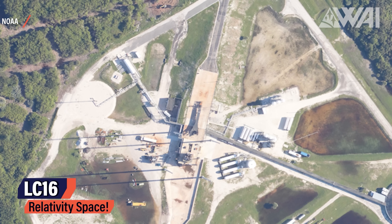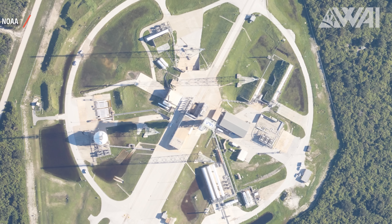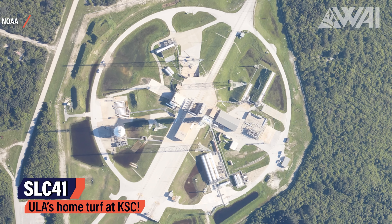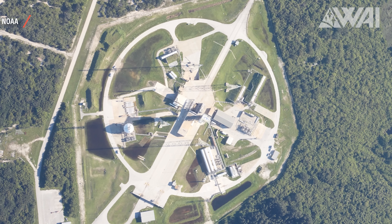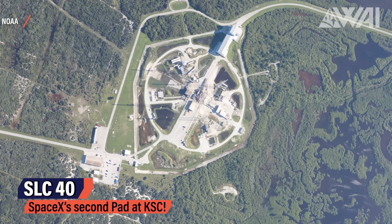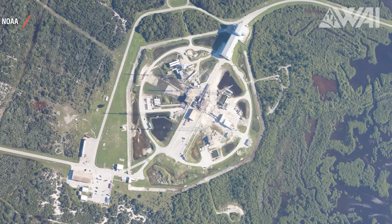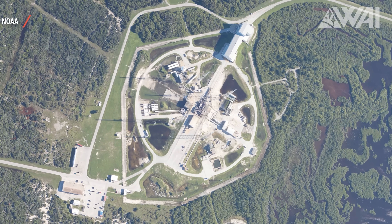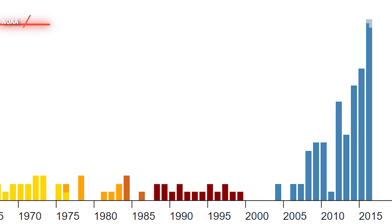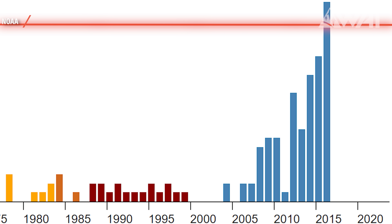They took pictures of almost everything interesting — Launch Complex 16 with Relativity Space and Terran 1, not currently on the pad as this was taken right after the hurricane. These pictures are from October 1st, only three days before ULA launched SES 20 and 21 from SLC-41. Here's SLC-40, SpaceX's second pad at Kennedy Space Center — incredibly busy these days. SpaceX modified the pad in 2013 to launch Falcon 9 rockets. The launch cadence at SLC-40 went up just slightly — 20 launches this year from this one pad alone.